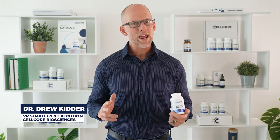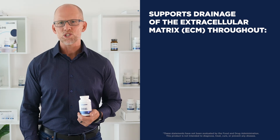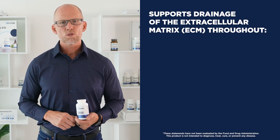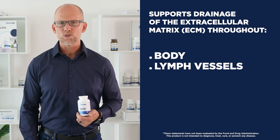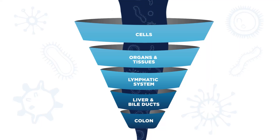Drainage Activator, a breakthrough product in foundational medicine, addressing organs and symptoms that no other product does. It's designed to support drainage of the extracellular matrix throughout the body, lymph vessels, gut lacteals, and liver. Opening drainage pathways is critical for successful detoxification.